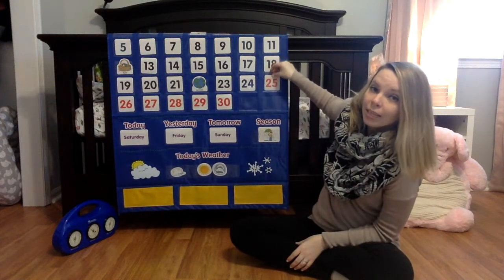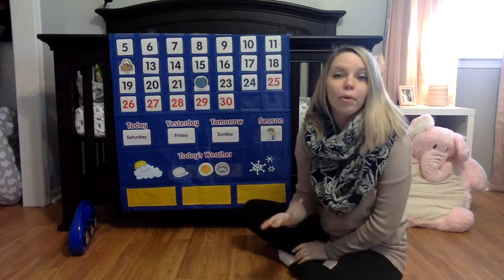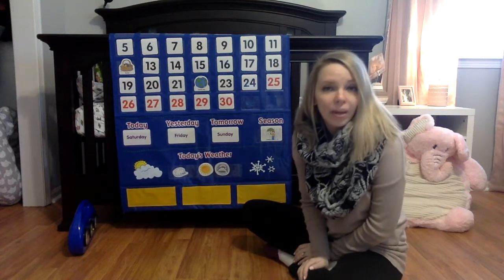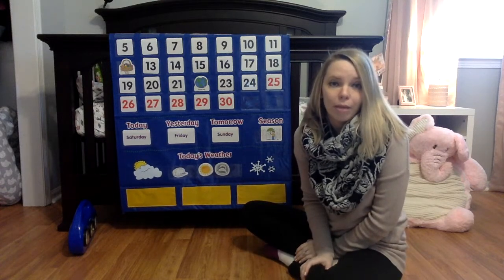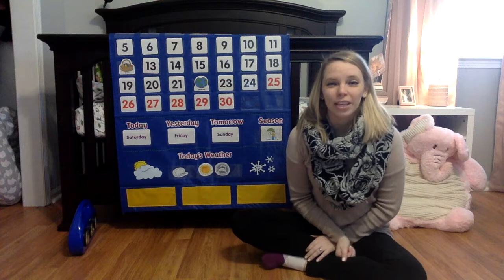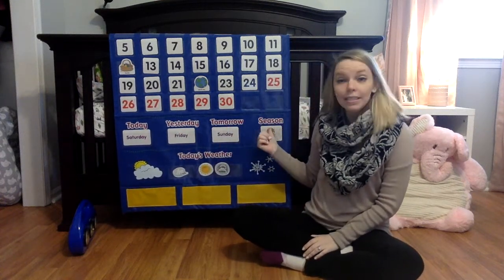These are all double-sided. The chart also comes with inserts such as Earth Day and Easter, and there are birthday presents if you have a birthday going on, so that you can recognize and celebrate those special days during the month. There's also vocabulary that you can work on with your child, such as today, yesterday, tomorrow, and season.